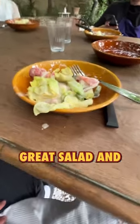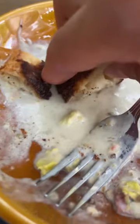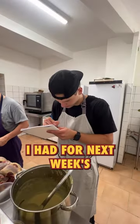Time for us to eat. Had a great salad, and oh my god, that bread. Got Chef's approval — that's huge. He let me write down an idea I had for next week's ice cream.